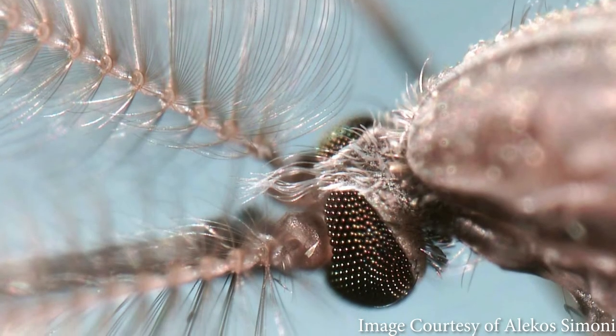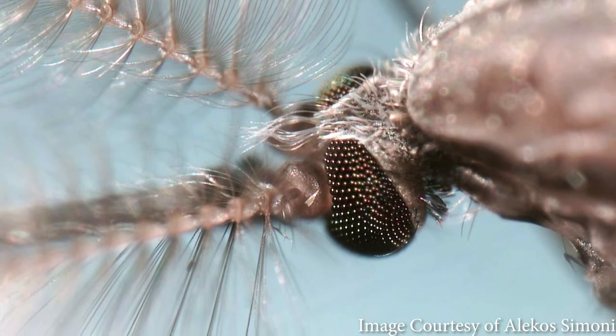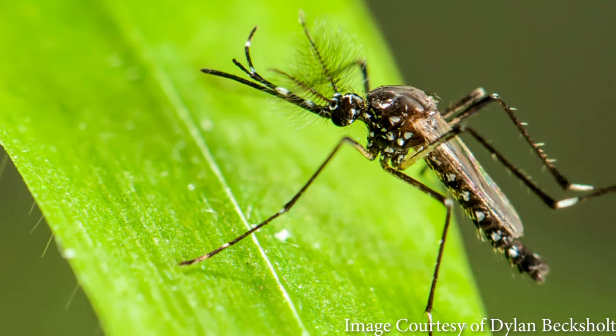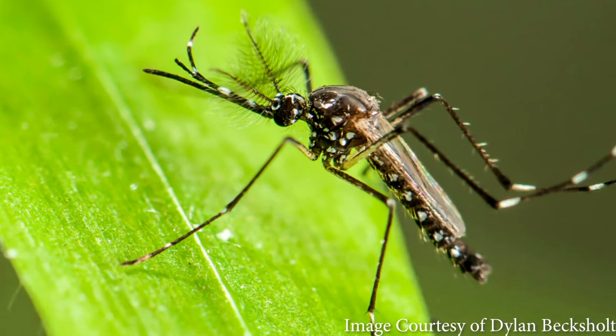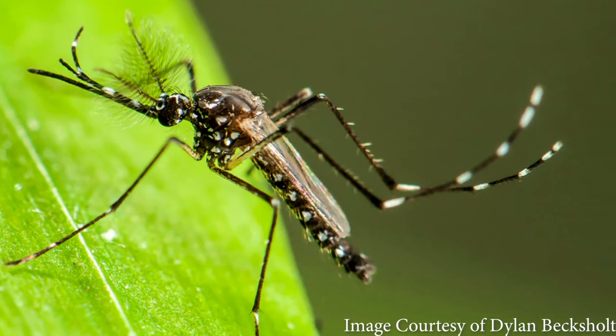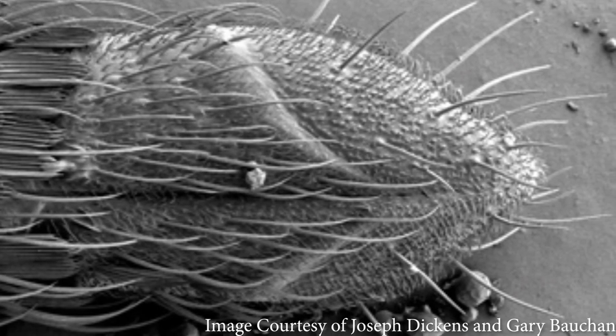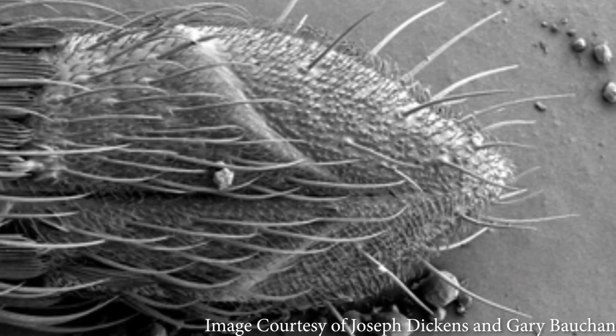Compare that to mosquitoes. Both males and females have feathery antennae, but the males are especially floofy. While females might use their antennae to detect and find you for a bite to eat, males use their antennae to listen in addition to smell. You know that annoying high-pitched whining sound that mosquitoes make as they fly around your head? That's actually the love song that males are attracted to. The hair-like structures on mosquito antennae are more like ears and pick up on the vibrations of females.